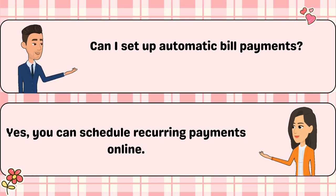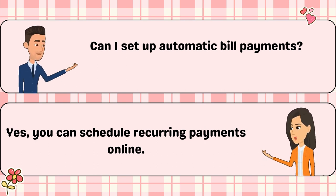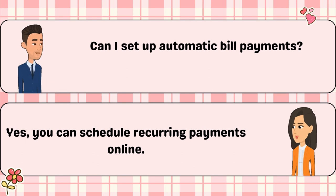Can I set up automatic bill payments? Yes, you can schedule recurring payments online.